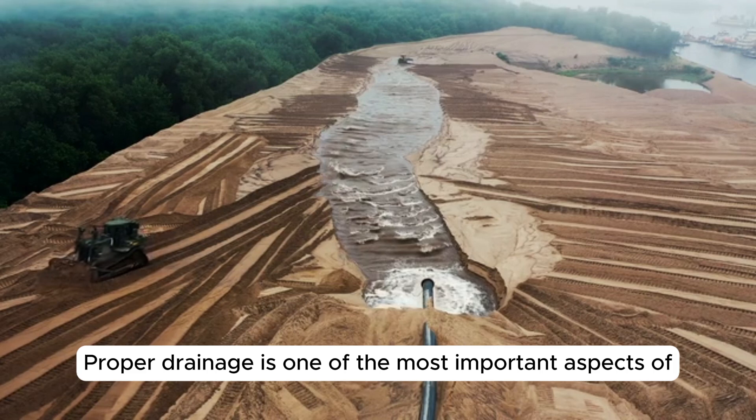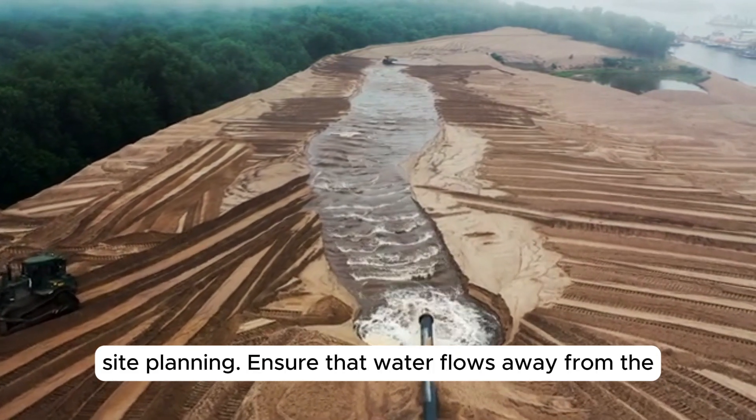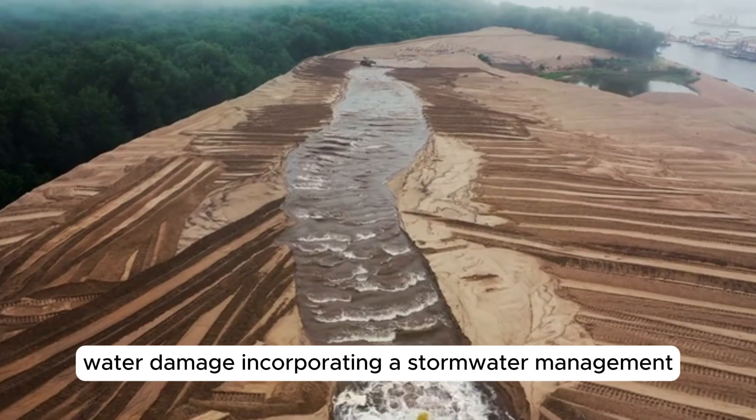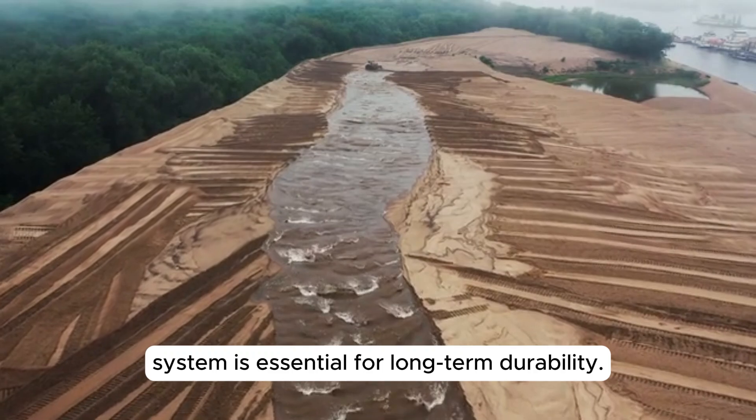Proper drainage is one of the most important aspects of site planning. Ensure that water flows away from the building foundation to prevent flooding, erosion, and water damage. Incorporating a stormwater management system is essential for long-term durability.